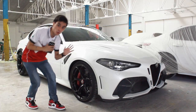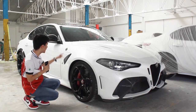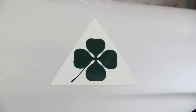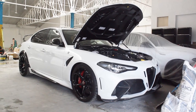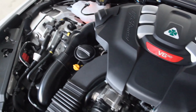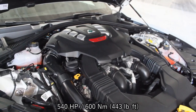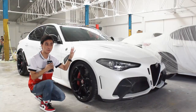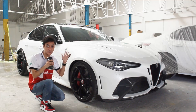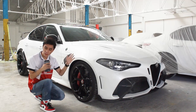Starting at the front, comparing with the Quadrifoglio on which this is based — yes, this is not called the Quadrifoglio, but you still have the Quadrifoglio badge, which is not a sticker but painted directly onto the bodywork. This is still powered by the 2.9-liter twin-turbocharged V6 engine producing 540 horsepower and 600 Newton meters of torque — that's 20 horsepower more than the standard Quadrifoglio. This V6 is also a Ferrari-derived unit, essentially a Ferrari Portofino engine minus two cylinders.